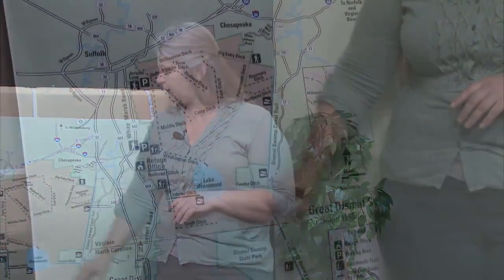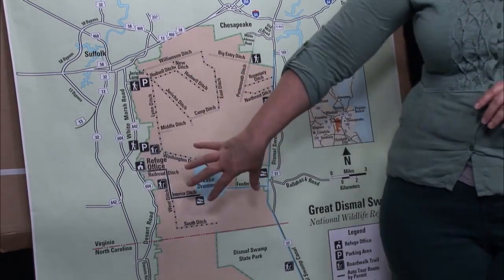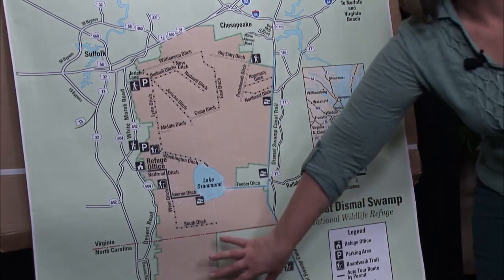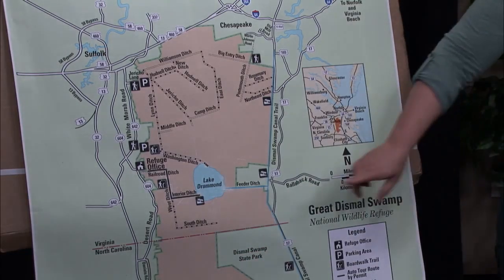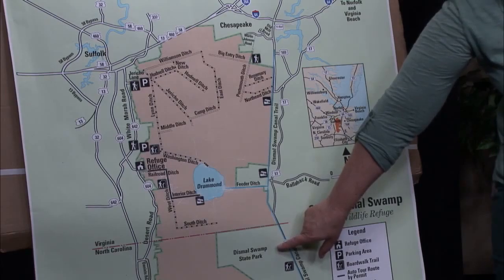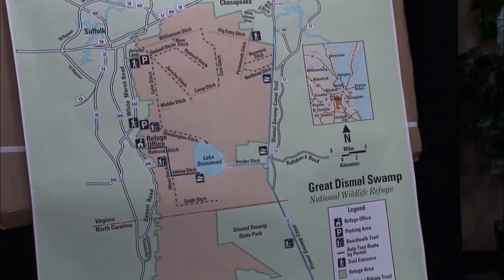It is one of the largest National Wildlife Refuges in the Northeast and also one of the largest natural laboratories found in the world. Think about 112,000 acres: one-third of the refuge is in Suffolk, one-third is in Chesapeake, and one-third is in North Carolina at the very southeast corner — that is the Dismal Swamp State Park, owned by the state of North Carolina.